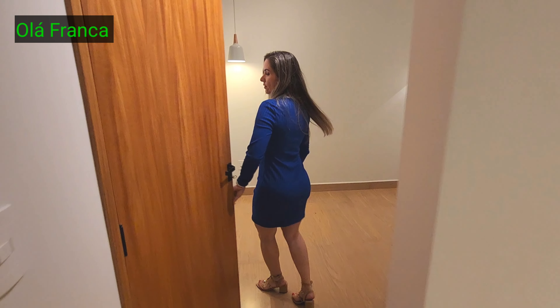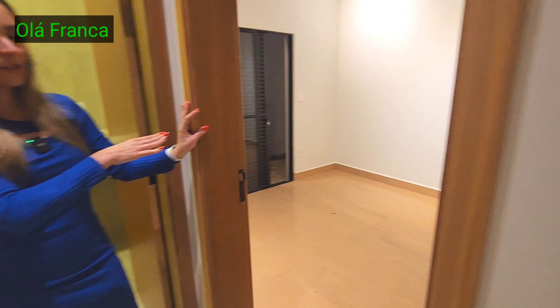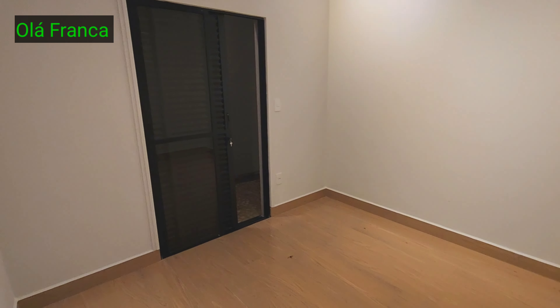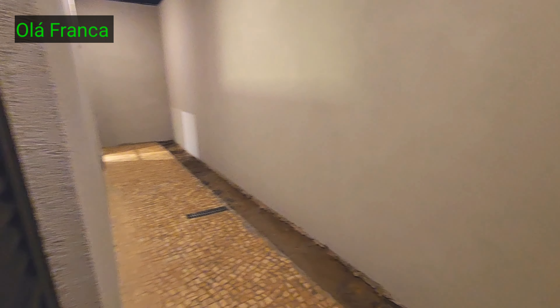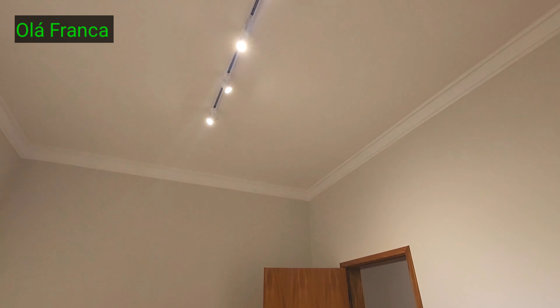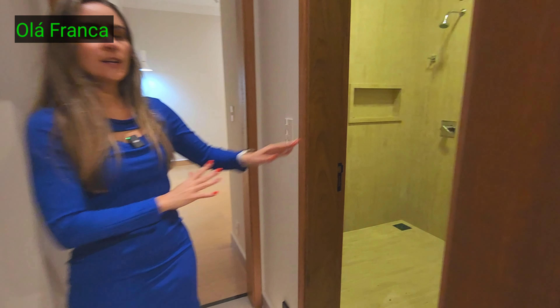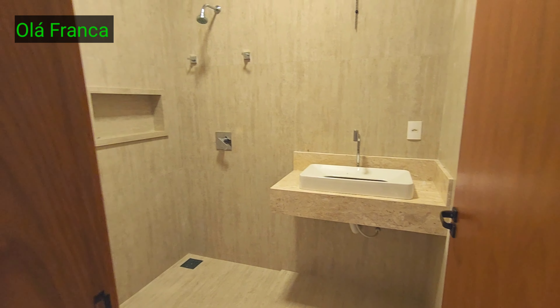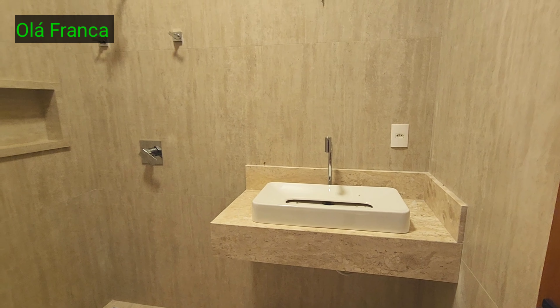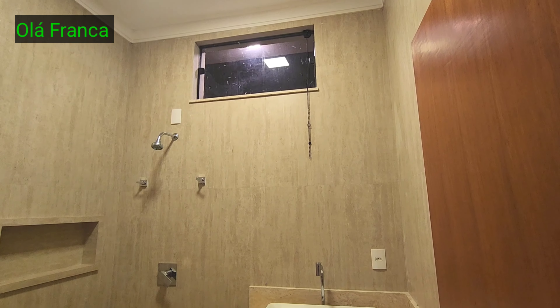Três dormitórios. Esse aqui é o segundo dormitório, também tem porta balcão para o corredor lateral que cerca a casa inteira. A iluminação dos quartos é tudo em trilho. Enquanto um banheiro tem acabamento escuro, o outro tem acabamento claro — um tom de creme, aquela pedra travertina. Esse banheiro também tem água quente funcionando.